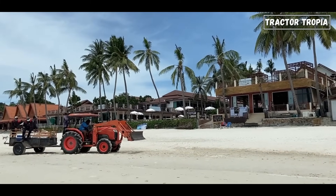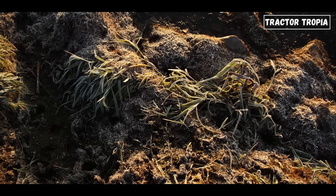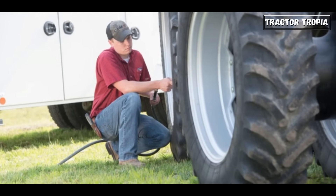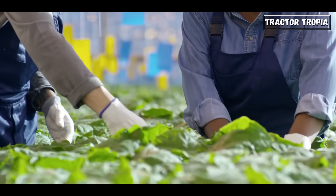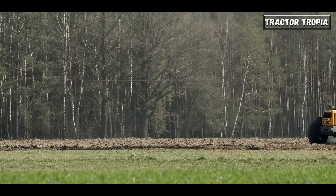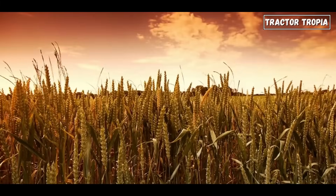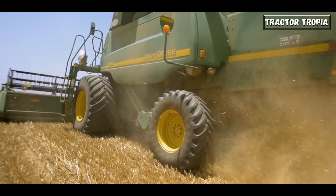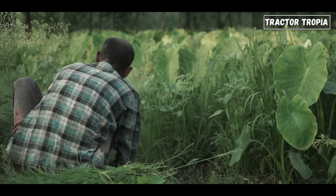Compacted soil can hinder plant growth as it restricts root penetration and limits the movement of air and water. The larger rear wheels, with their ability to distribute the tractor's weight effectively, prevent excessive soil compression, maintaining a favorable environment for plant roots to thrive. Tire pressure also plays a role — by adjusting it as low as possible without compromising stability, farmers can further reduce the impact on the soil. Additionally, the substantial surface area of the rear wheels aids in soil preparation: the weight exerted by the rear wheels helps break up clumps of soil, creating a more conducive environment for planting.